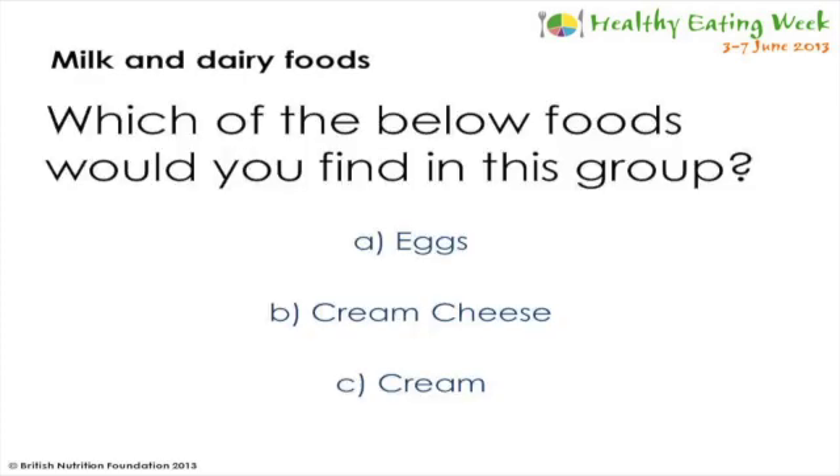Now that I've discussed the milk and dairy food category, which of the foods below do you think you will find in this group - eggs, cream cheese or cream? The answer was actually cream cheese. Eggs belong in the meat, fish, eggs, beans and other non-dairy sources of protein group, and cream belongs in the category of foods high in fat and or sugar, which we'll discuss later.